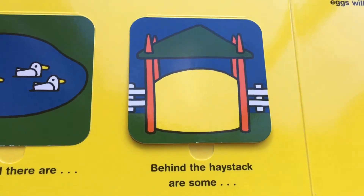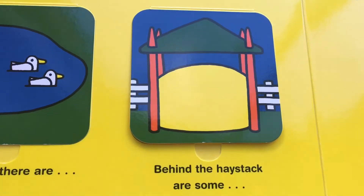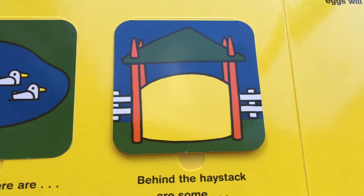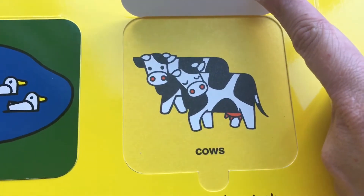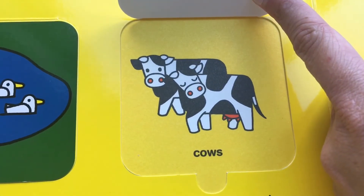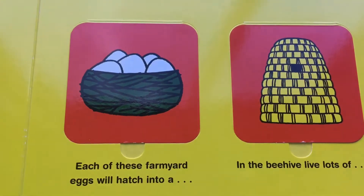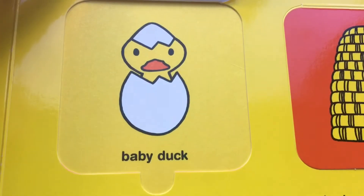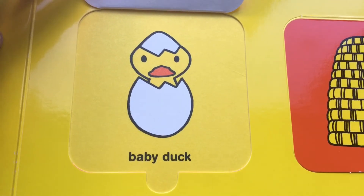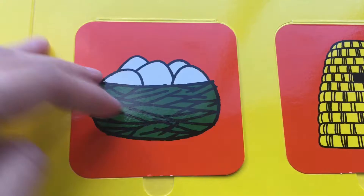What about the flatbeds? Let's have a look. Behind the haystack are some... Cows! In the flatbeds, under the flat. Each of these farmyard eggs will hatch into a... What's under here? It's a baby duck! In the egg!